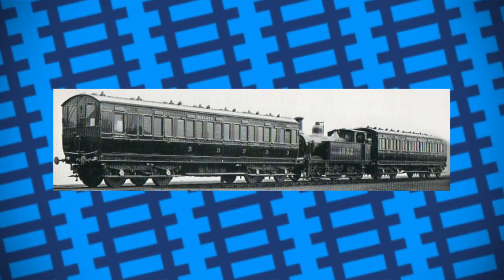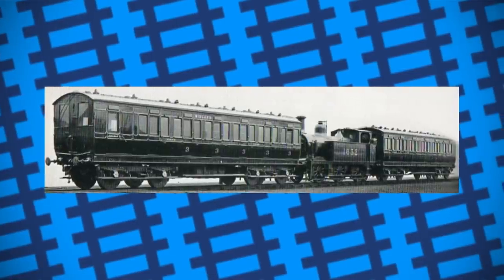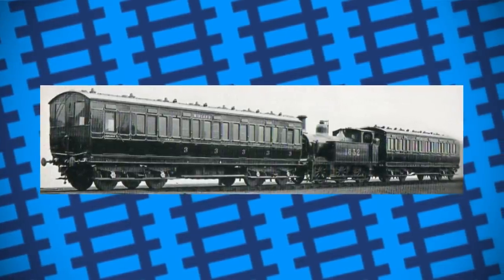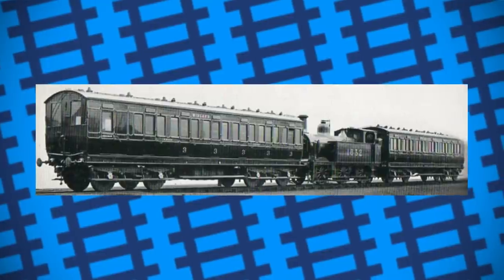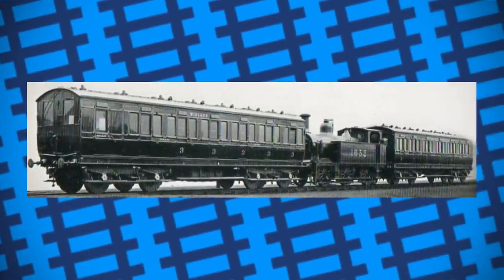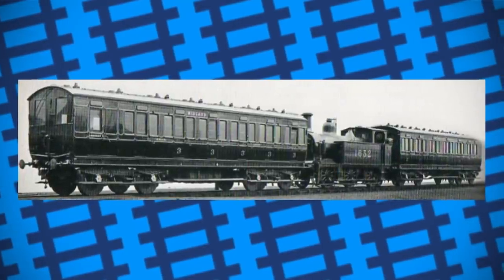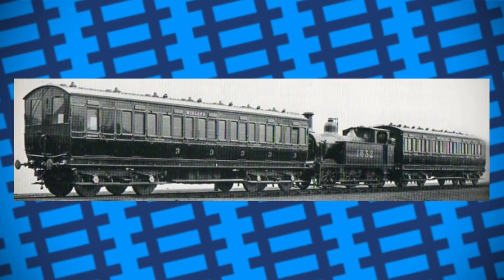Something similar to a modern double-ended passenger train was achieved by using push-pull trains back in the days of steam, where instead of the locomotive having to circle round to the front of the train at the end of the line, the locomotive would be positioned in the middle of the train, pulling one coach and pushing the other. This meant that the driver and fireman didn't need to waste time shunting the engine when they arrived at the end of the line.